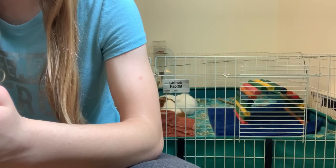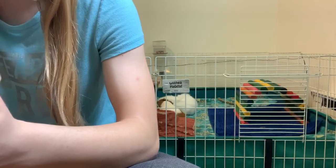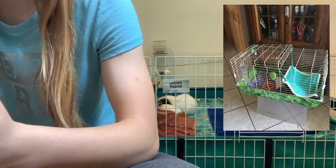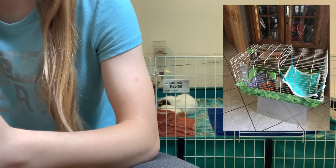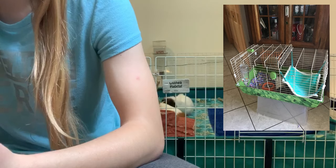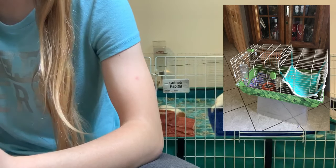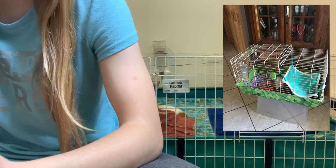The first cage is by Ava Donilon — sorry if I pronounced your name wrong. They said this is the cage they have at the moment but they're thinking about upgrading to a C&C cage. They also have one guinea pig but their parents won't let them get another. This cage is not suitable for even one guinea pig — it is way too small — but it's great that you want to upgrade to a C&C cage.